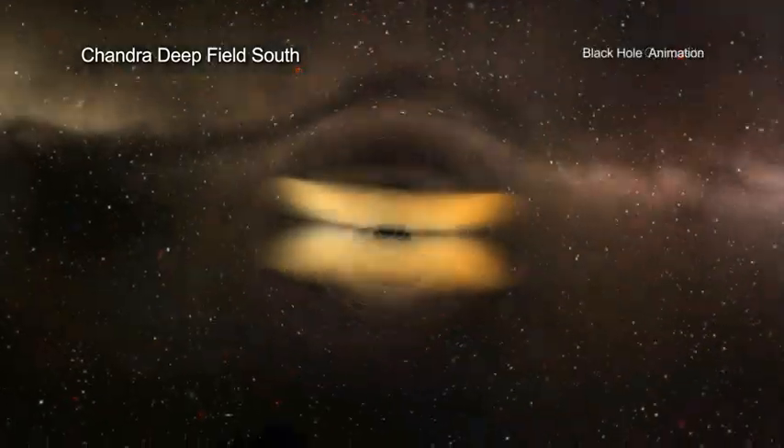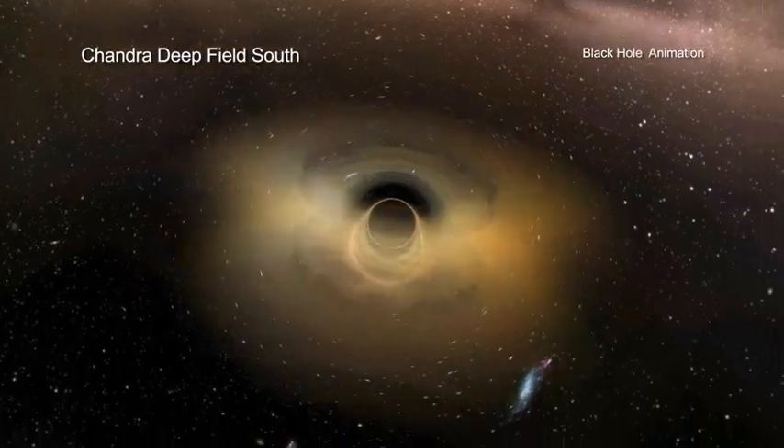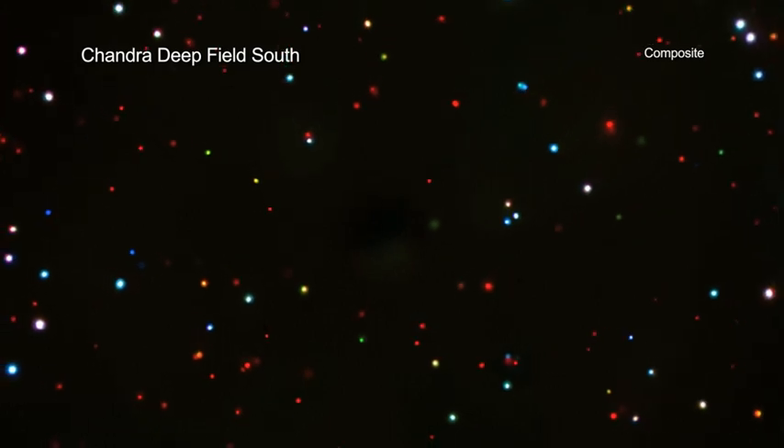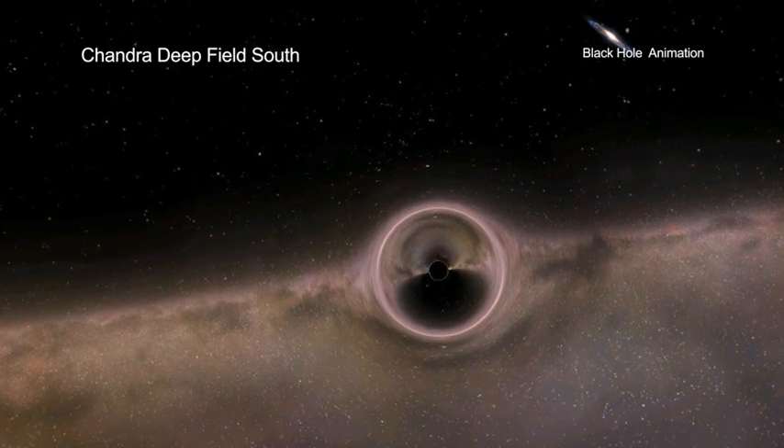There are many things that astronomers can learn by using Chandra to make this ultra-deep x-ray image. Perhaps first among them is what is happening with black holes in the early universe. For example, the latest deep-field image lets astronomers explore ideas about how supermassive black holes grew about 1 to 2 billion years after the Big Bang.